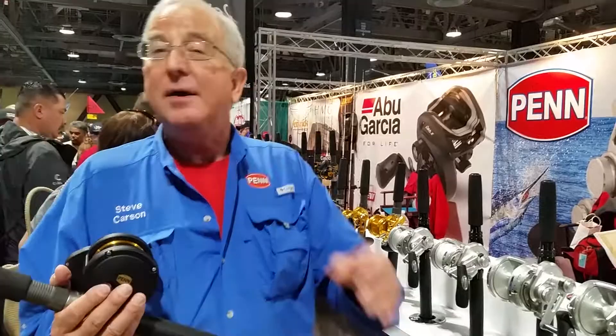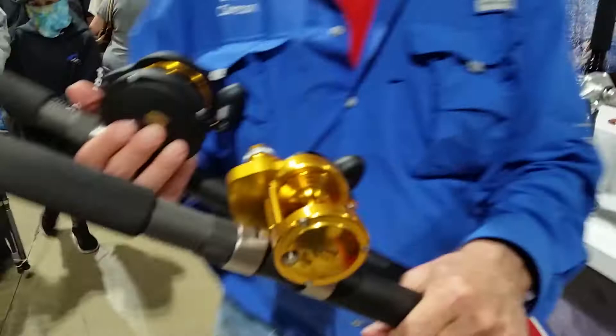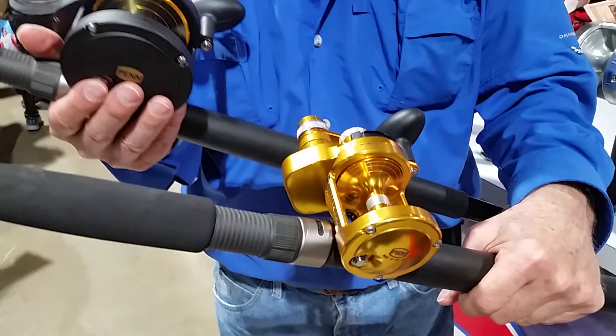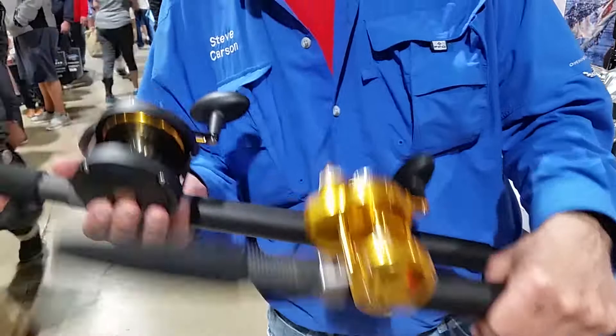And if you have a little bit more in the budget to take another step up — and I know Alan does, but of course Alan has impeccable taste in reels — the prettier brother of the two-speed family is the Torx. So between the Torx and the Fathom, we've pretty much got just about any non-giant game fish application covered.